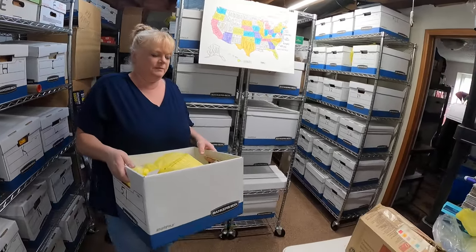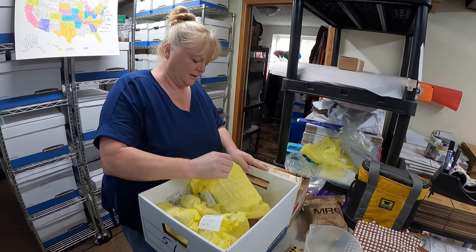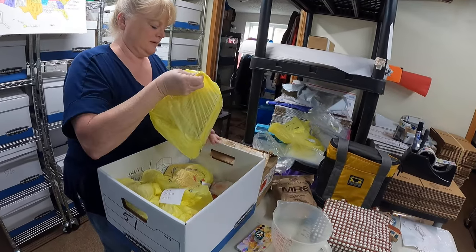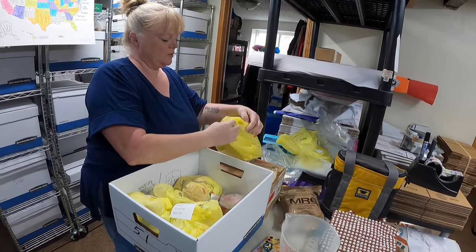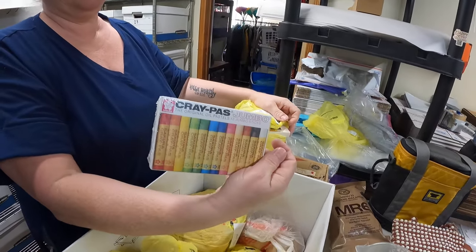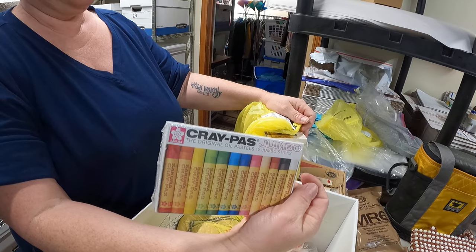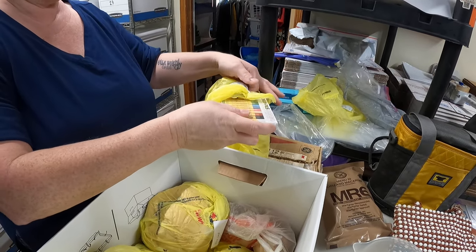This is 10 boxes of jumbo oil pastels. They sold for $20 and are going to Ohio.